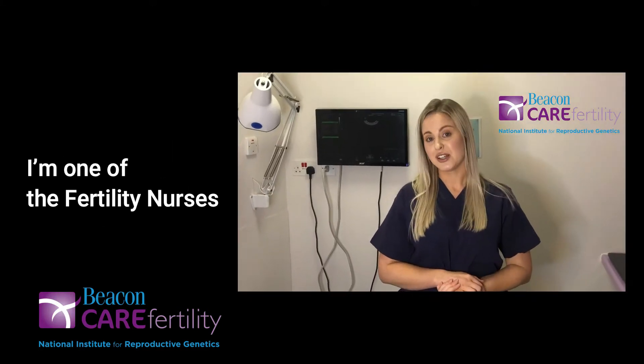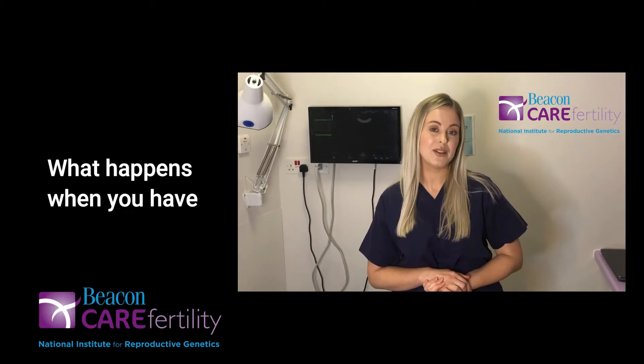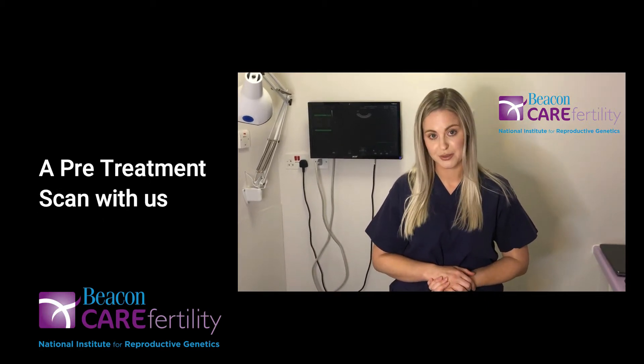Hi, I'm Jane, I'm one of the fertility nurses here at Beacon Care Fertility, and today I'm going to discuss with you what happens when you have a pre-treatment scan with us.